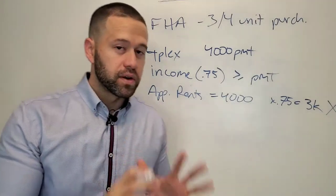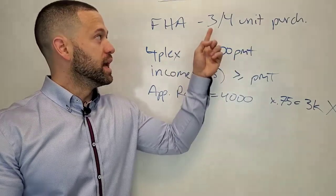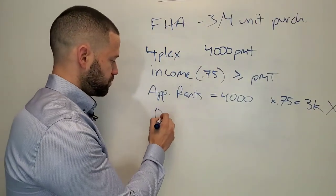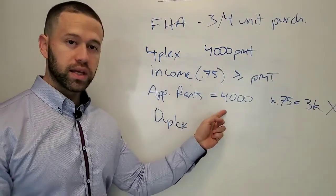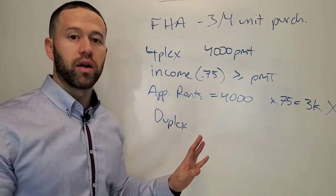So this is going to fail — this purchase won't work. This is very important to people who are doing this very particular thing, and it is only three or four unit buildings. Duplexes — if this same property was a duplex, then you're fine, you've got no problem. This income test does not apply at all.